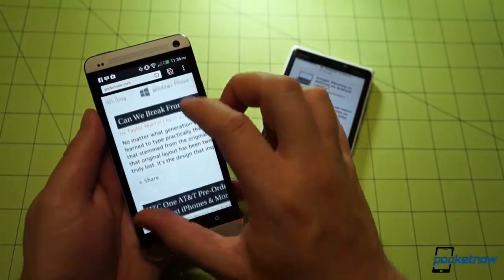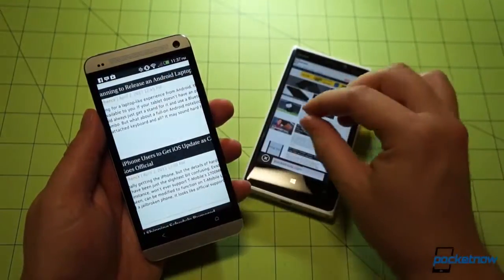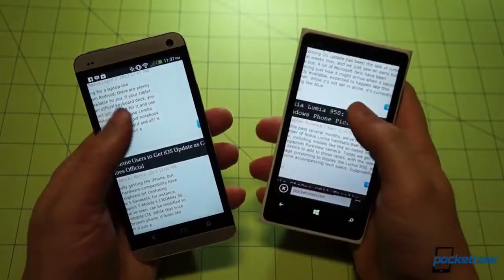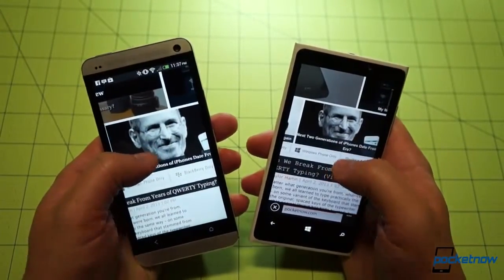Android also offers some old favorites like text wrapping in the stock browser, and of course if you don't like that, you can download a new browser very easily. But once again, we've fallen into the platform question — the question you should have answered before choosing devices. The bottom line is that each of these devices runs its particular platform with extreme alacrity.